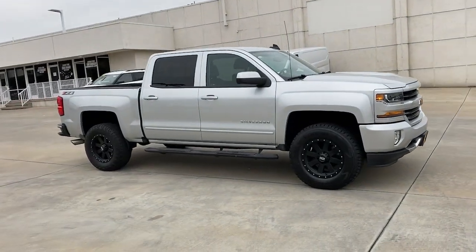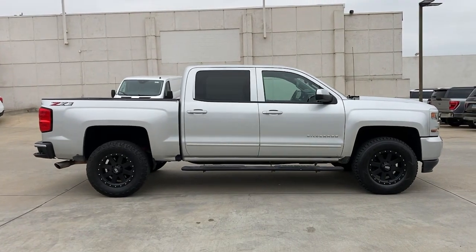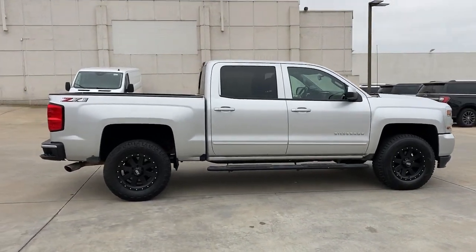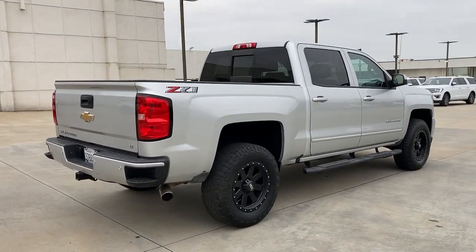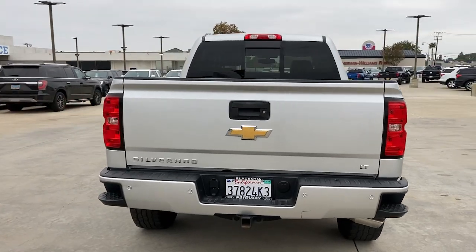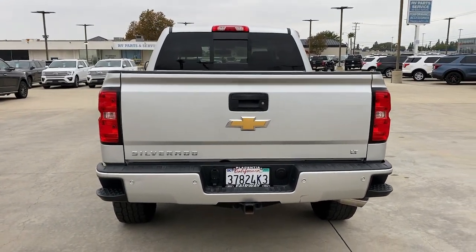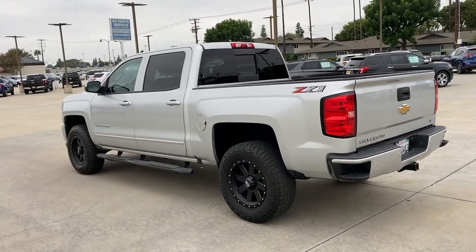Introducing the 2018 Chevrolet Silverado. This vehicle is an outstanding buy with fewer than 120,000 miles on the odometer. The all-new Chevrolet Silverado — the full-size pickup with a heritage of strength and dependability, improved bed design, and expanded cargo capacity. These are just some of the great options this vehicle comes with.